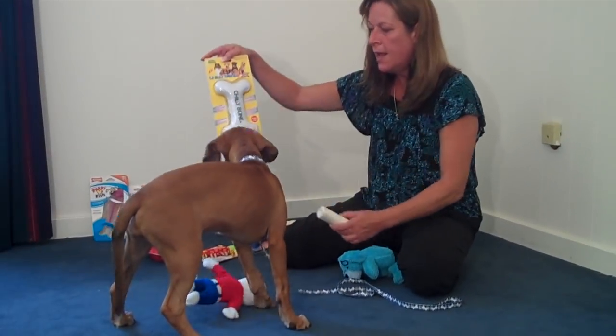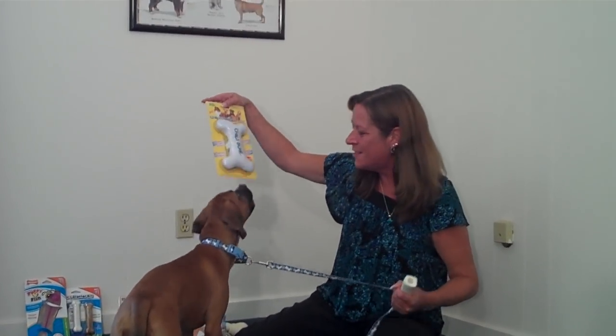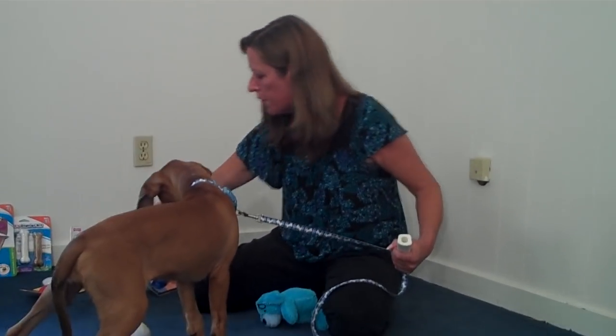This is a bone that you can wet in water and put in the freezer. That's going to provide some soothing on the gums. This one could also be soaked in water and frozen.